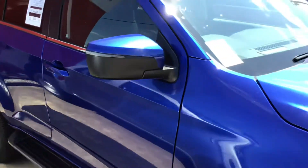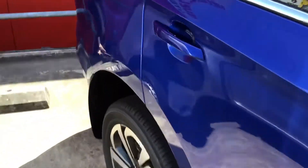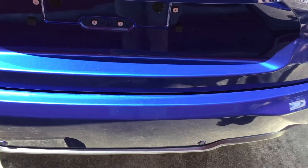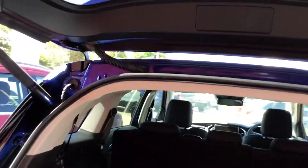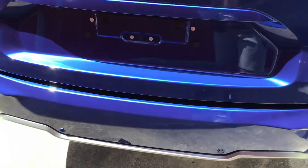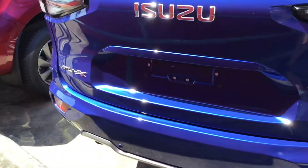It's got an electric tailgate that has to be unlocked. There's a 12-volt socket, cup holders, and really good boot space in this car. It closes again by itself. The MUX has a 3-litre turbo diesel, rear parking sensors, and a reversing camera.